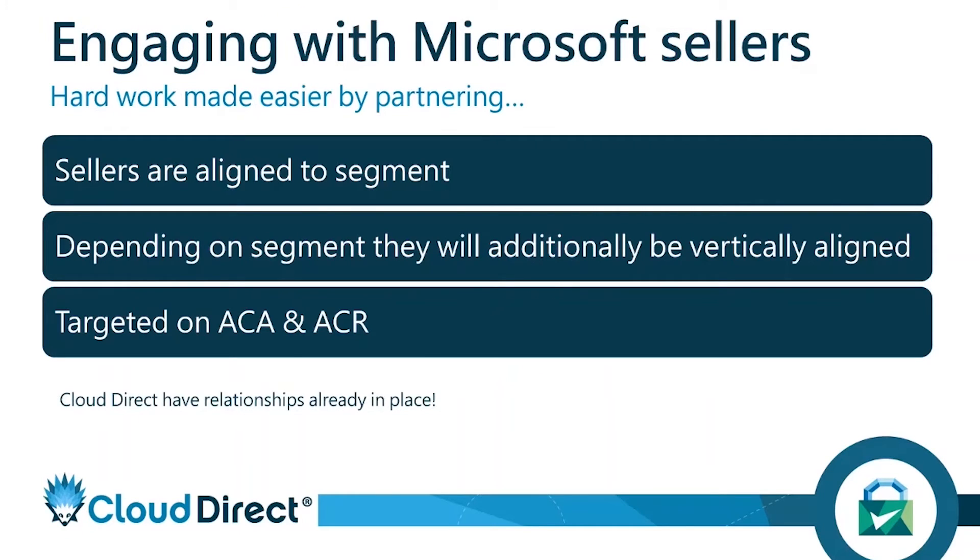So how do you engage with Microsoft sellers? The hard work of that journey can be made easier as an application or ISV provider by partnering — we already have a number of relationships in place. Sellers are aligned by segment, but also vertically aligned to the sector they operate within — finance, retail, manufacturing, whatever it might be.